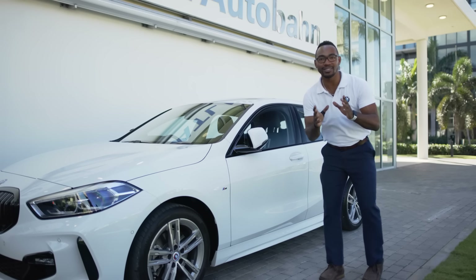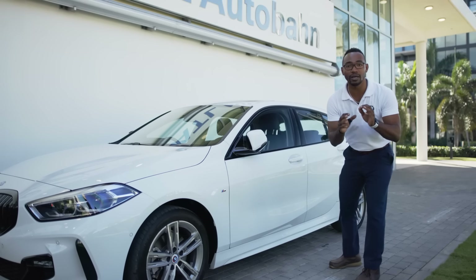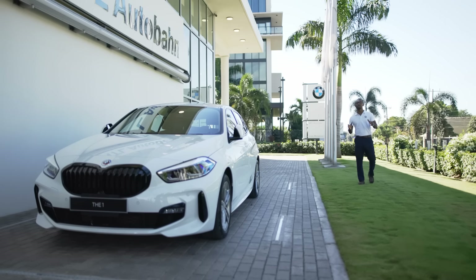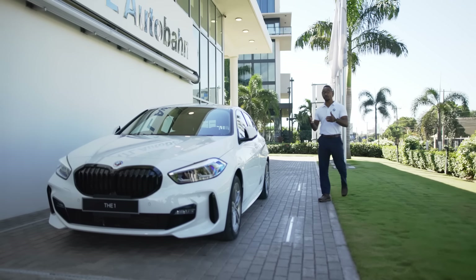The car also has comfort access. This is the keyless entry system that allows you to lock or unlock your car just by grabbing the door handle. The comfort access allows you to lock and unlock the car when you walk away from it, as well as when you walk towards it.